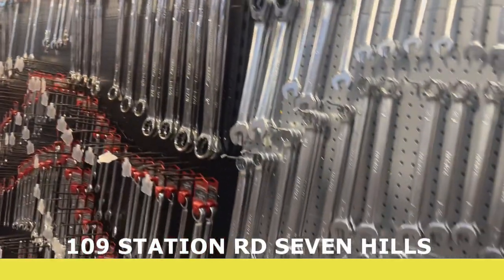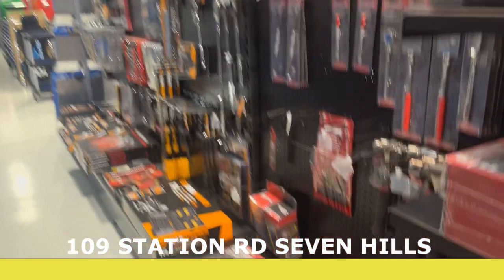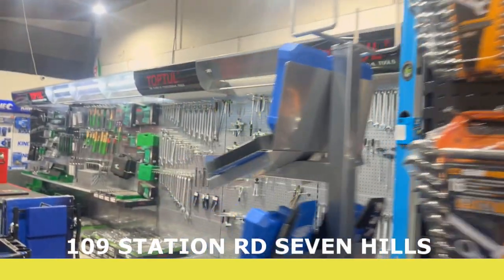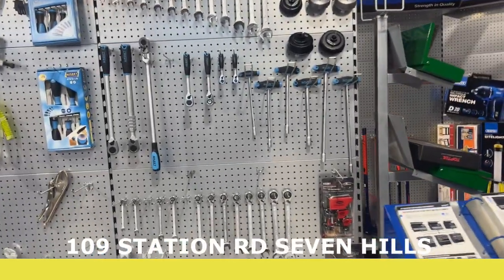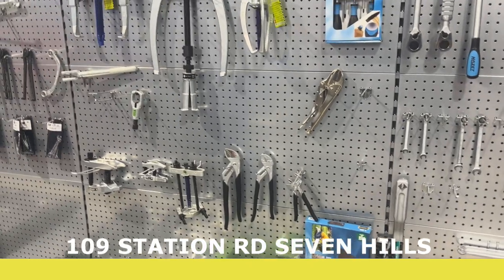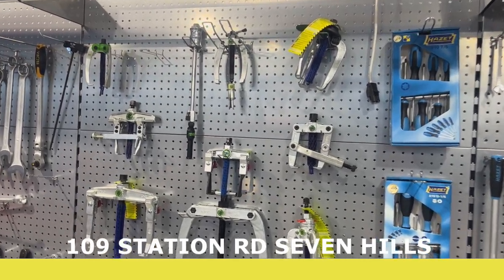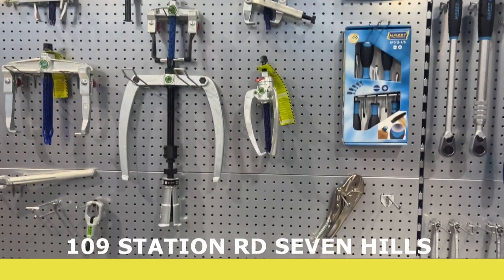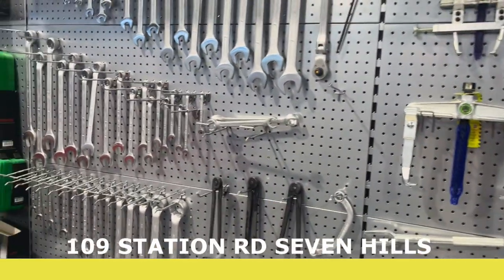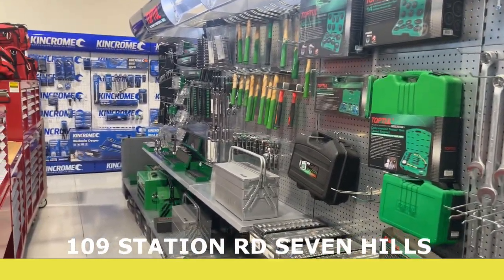Over this side we've got a bit of Top Tool and C-Chrome in spanners. Coming down here we go into some of the Gear Wrench product. I really enjoy this stuff — this is your Hazard brand, which is out of Germany as well. We have Kukko, which is probably one of the highest-quality brands of pullers you can find, specialty-made for even bigger stuff for trucks. We also have Lura, another German brand, and a heap of Top Tool.